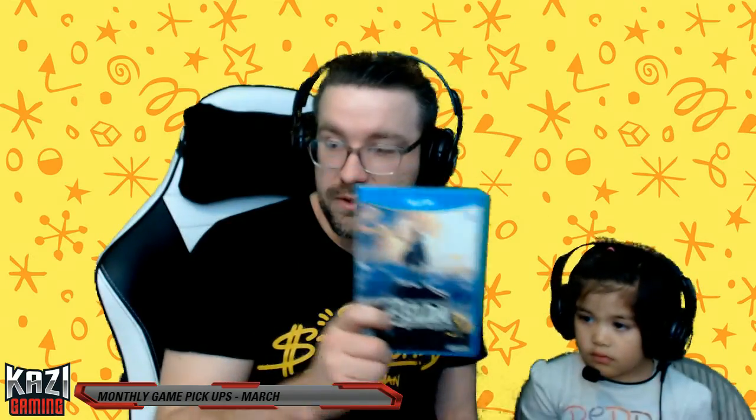We got Zelda: Breath of the Wild for the Wii U. We got the Wii U version because that's the console we have. And then there's a big box for it — Eliza's going to grab the big game we got.